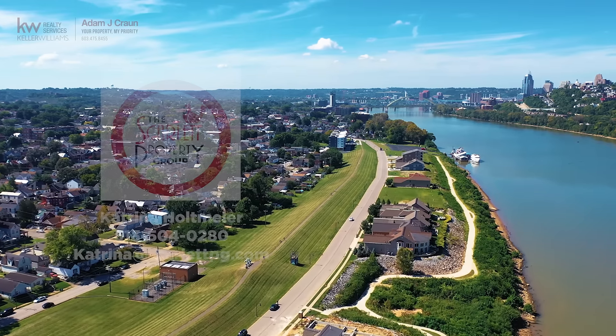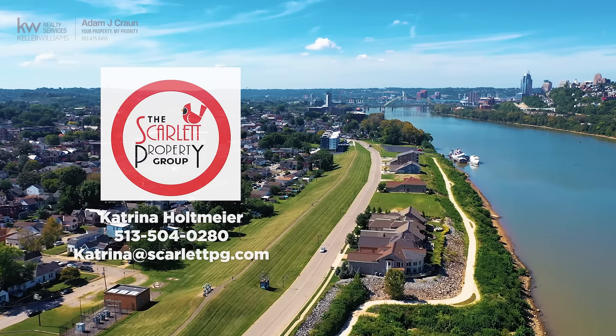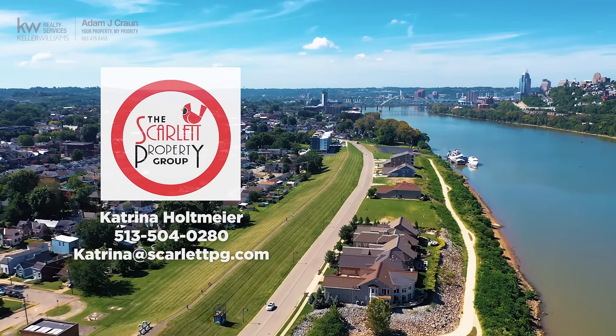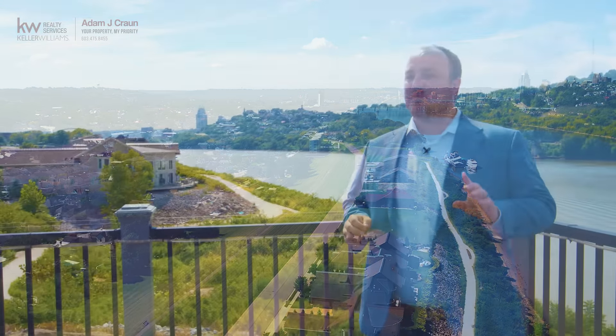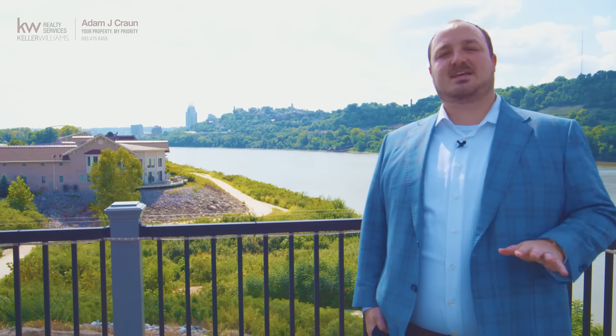I just want to say a huge thank you to Katrina Holtmeyer of the Scarlet Property Group with Keller Williams for allowing us to tour her listing here at 585 Manhattan Boulevard in Dayton, Kentucky. This is a fantastic house listed at $1.249 million — four bed, four full bath, and three floors of absolutely wonderful finishes. I'd love to show anybody privately, and if anybody has any questions, feel free to reach out. Enjoy the B-roll and I'll talk to you a little bit later.